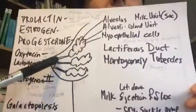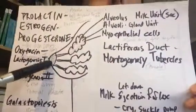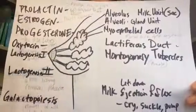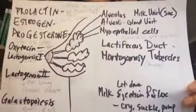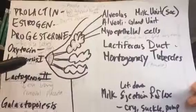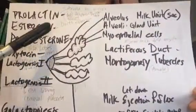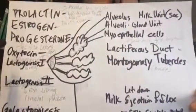The lactiferous duct leads into the areola where there are the Montgomery tubercles here. All of this new milk is very rich in protein and vitamins, preparing nutrition for the newborn baby. It's not quite ejected as much as it would be because prolactin is being inhibited during pregnancy by the estrogen and the progesterone.